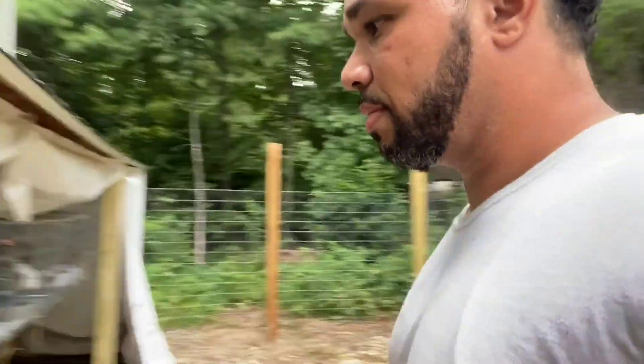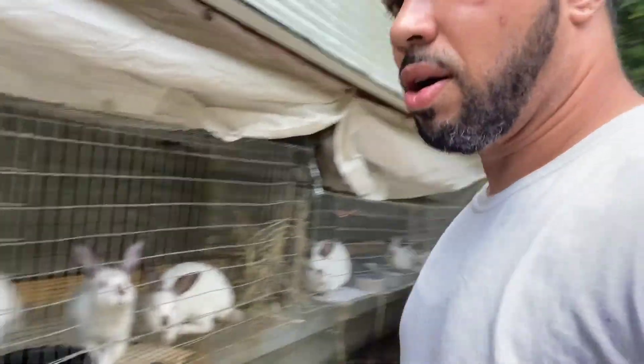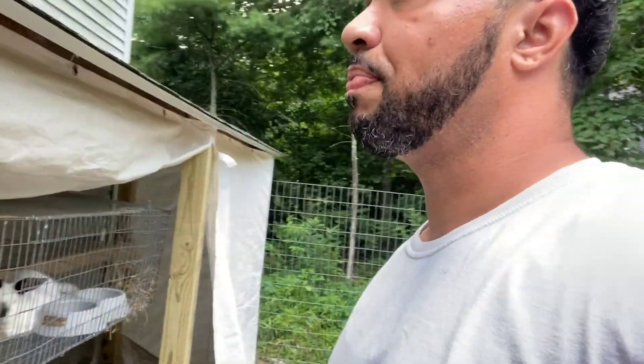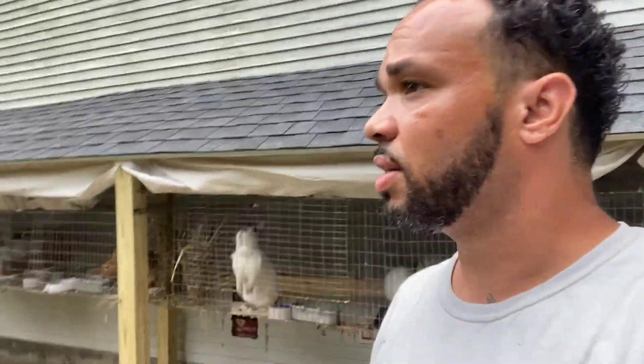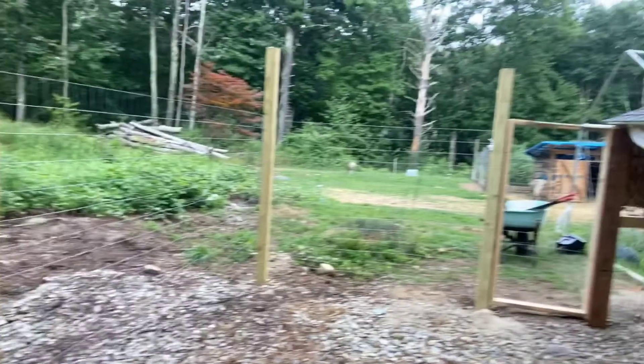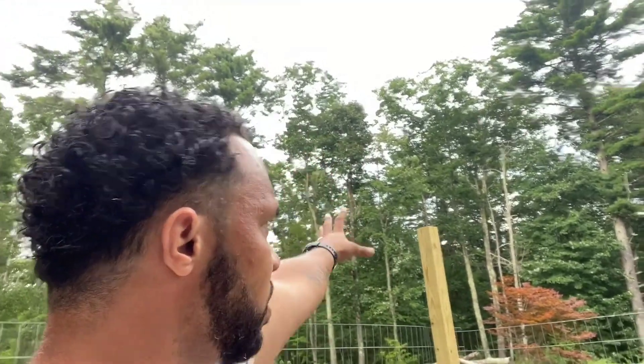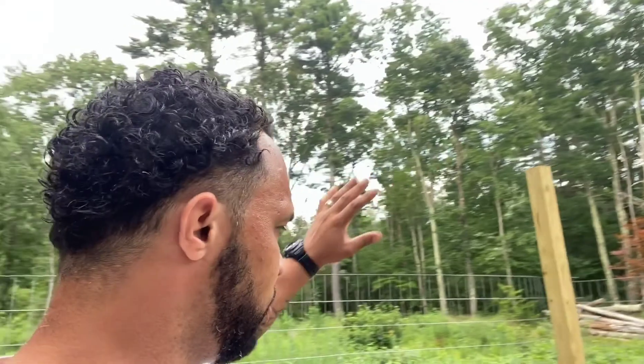I still haven't secured the cages as well as I want to — still got a lot of play there — but I am satisfied with everything that's been going on here. Got this side fenced in, got the door squared up, and I have a solar motion light that's going to go there. Usually if any little animals or anything goes by, it'll set it off, turn on the light, and that deters animals to run.